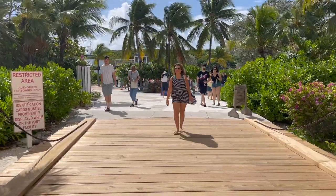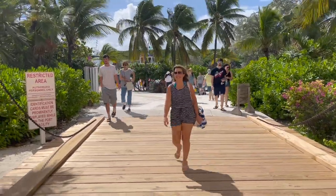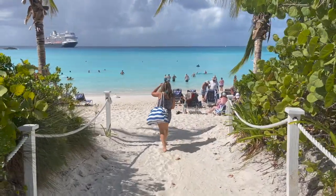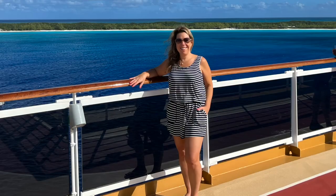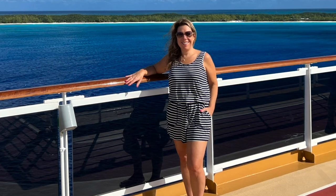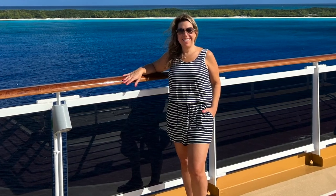We spent another day on our cruise in Half Moon Cay, which is a private island in the Bahamas. We had an excursion planned for the afternoon on a glass-bottom boat, but during the day we basically walked around, went to the beach, and had some lunch. On that day I decided to wear this shorts romper outfit — it's sort of a nautical stripe, very comfortable, and also with pockets which I love.